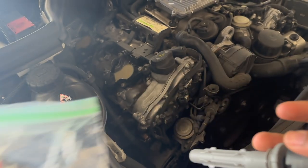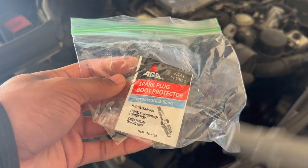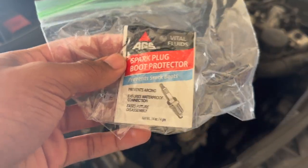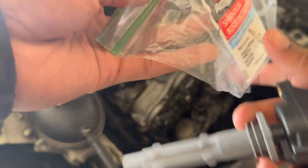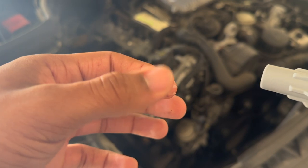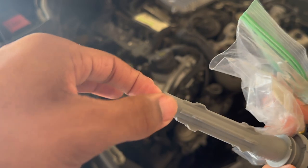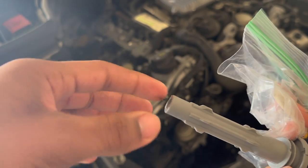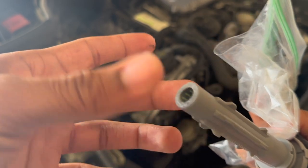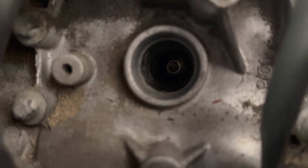Before sticking the new ignition coil into the engine, I'm going to coat the boot with some dielectric grease to make it easier to remove next time I replace the spark plug. This is about two dollars at AutoZone and lasts a very long time — you don't need much at all, just about that amount. Rub it into the bottom rubber part, and then this part will slide directly on top of your spark plug inside the engine.